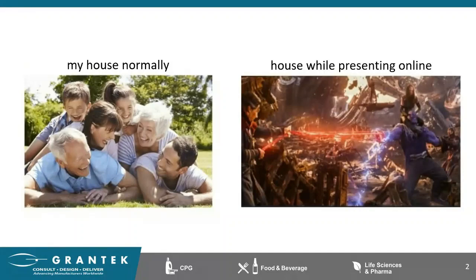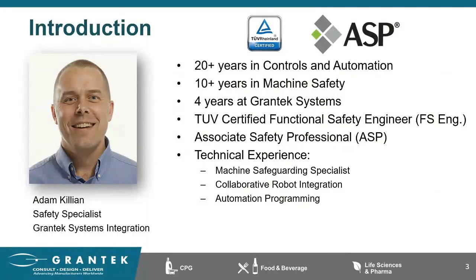A little bit about myself: I'm a safety specialist with Grant Tech Systems, and I've been with the company for just about four years. As Grant Tech is part of the B11 Accredited Standards Committee, I've been excited to be part of it as well. I've been in the industry for just under 25 years, with the bulk of my career focusing on hardware design and industrial controls. In about the last 10 years, I've dedicated it to industrial safety with a strong focus on machine safety.